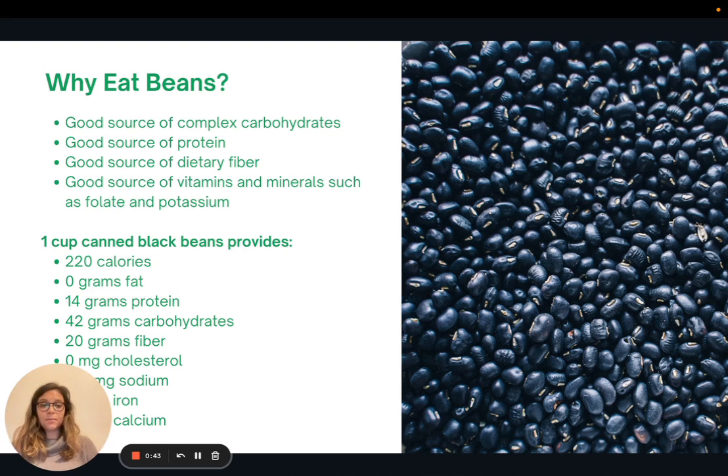So why eat beans? Beans are some of the healthiest options for food. A quick side note: when I was a student doing my master's in nutrition, I always asked my mentors or supervisors, if you could recommend one food that everybody should eat more of for optimal health, what would you say? And 99% of the time they said beans.